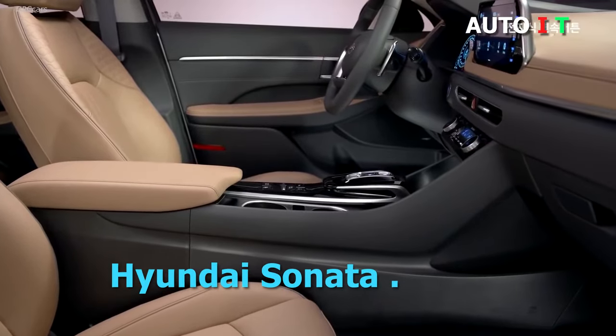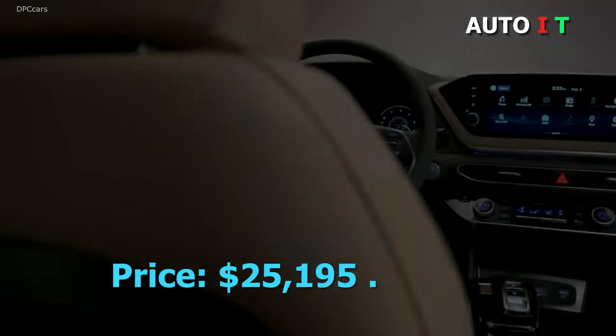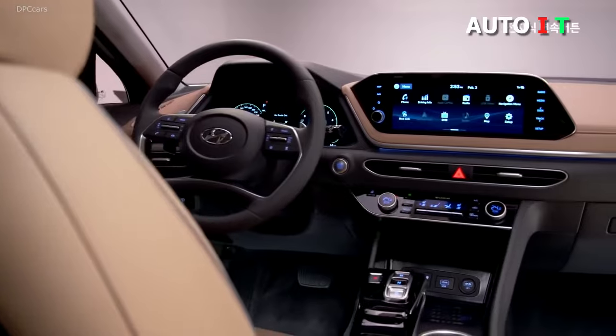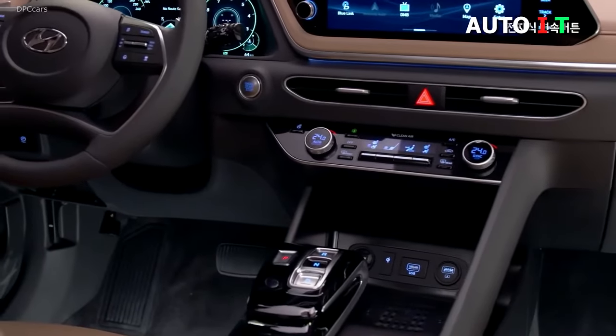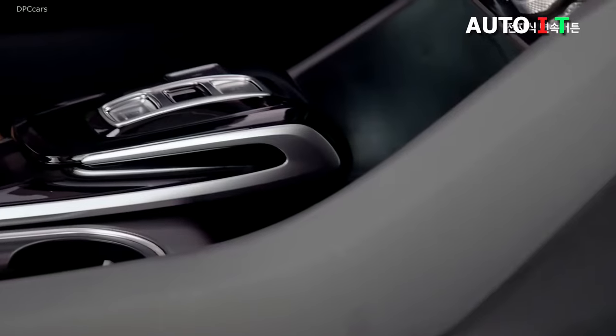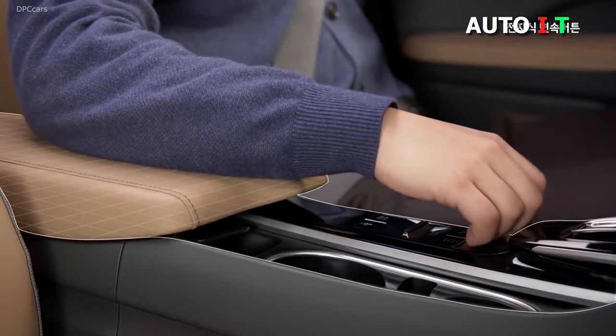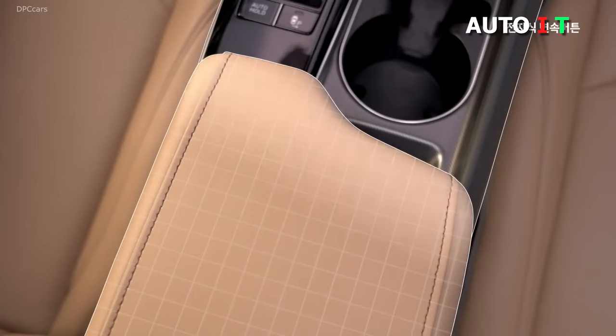Hyundai Sonata. Price: $25,195. An attractive interior makes the Hyundai Sonata seem much more expensive than the advertised price. With spacious and comfortable back seats, an uncluttered dashboard, and luxurious materials, the Sonata looks and feels surprisingly upscale.